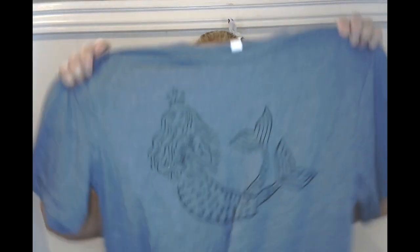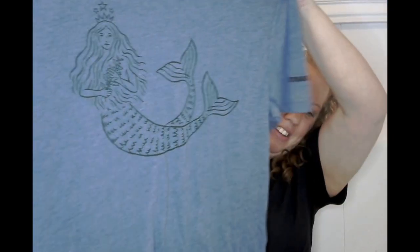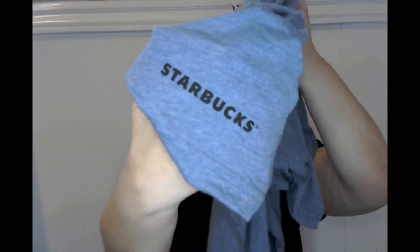I'm going to start with my favorite find. I found this super cool shirt with a mermaid on it — it's a Starbucks shirt. It's the Starbucks mermaid and it's really soft. It's a large, so it may or may not fit — fingers crossed, guys — because I absolutely love this shirt and it's in a beautiful color.